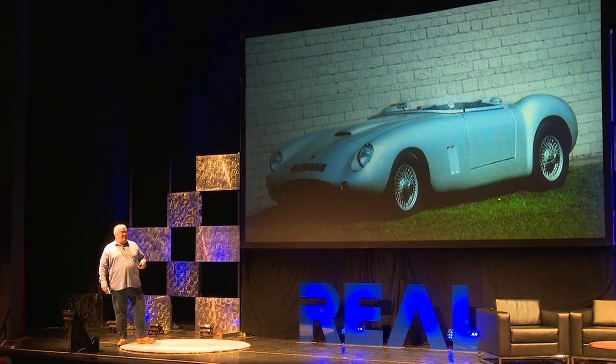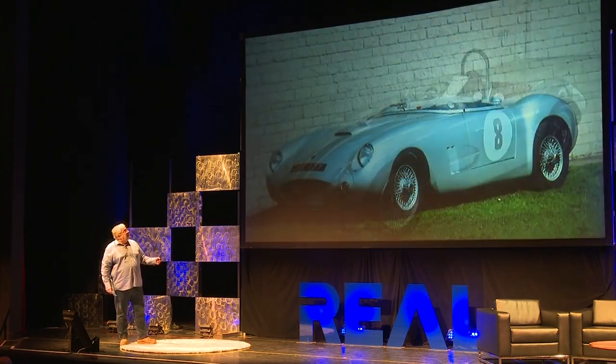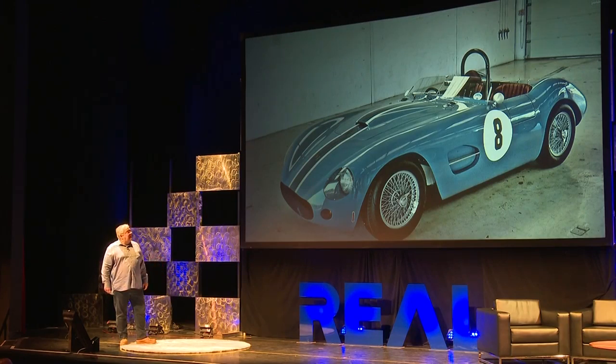He threw me 50 pictures of cars he liked, 50 pictures of cars he hated, and said, 'Get on with it — I want you to get me something unique that's in the spirit of that kind of car, but it's not like any of them.' That is what we came up with. That car, from concept to actually being at his first race at Silverstone, took seven months — which for any car, let alone an aluminium car, is almost unheard of.